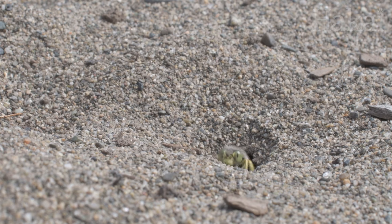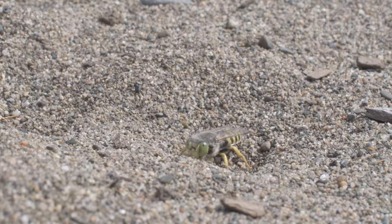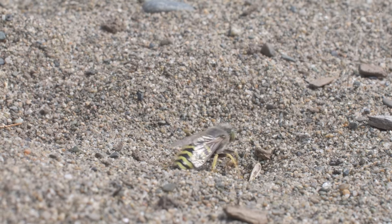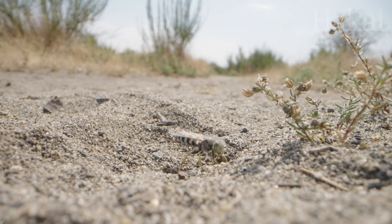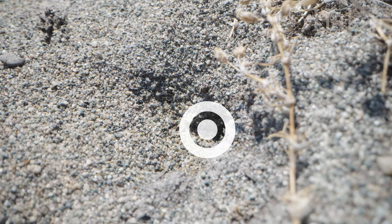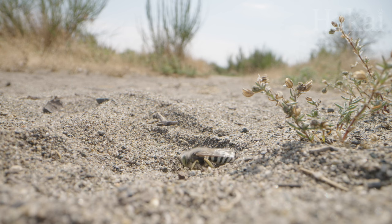Back at the nest, it looks like mom's undoing all her hard work by burying her burrow along with her now well-provisioned baby. But there's a method to her madness. Left as is, a simple sandy burrow is an easy target for other hungry insects — they'd see a bullseye, knowing they could find a juicy, defenseless baby wasp and its food. So mom hides the entrance with a behavior that scientists call leveling. Nothing to see here.